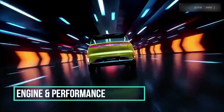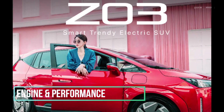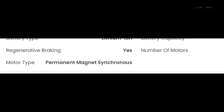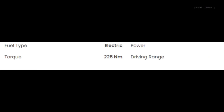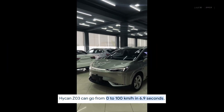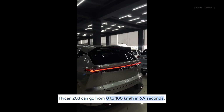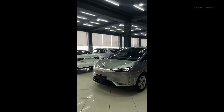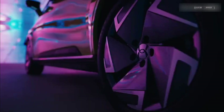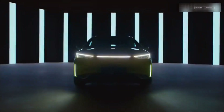Engine and performance — under the hood, the Z03 packs a punch with its permanent magnet synchronous motor delivering 205 horsepower and 225 newton meters of torque. It can sprint from zero to 100 kilometers per hour in just 7.9 seconds, making it perfect for those who love a bit of thrill in their drive. The top speed is limited to 160 kilometers per hour, but let's be honest, who needs to go faster in city traffic?